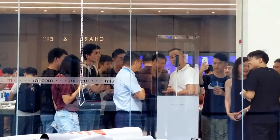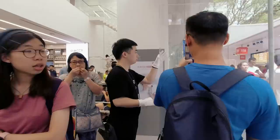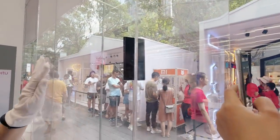Hello guys! Today we are at the Xiaomi flagship store in Shenzhen. I came here to see the latest and greatest creation from Xiaomi, the Mi Mix Alpha.